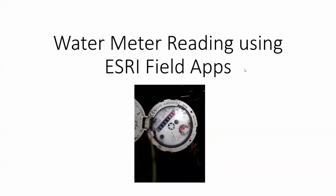Hi everyone, my name is Clinton Ballandis. I'm the GIS developer at New Plymouth District Council and welcome to my presentation on water meter reading using ESRI field apps.